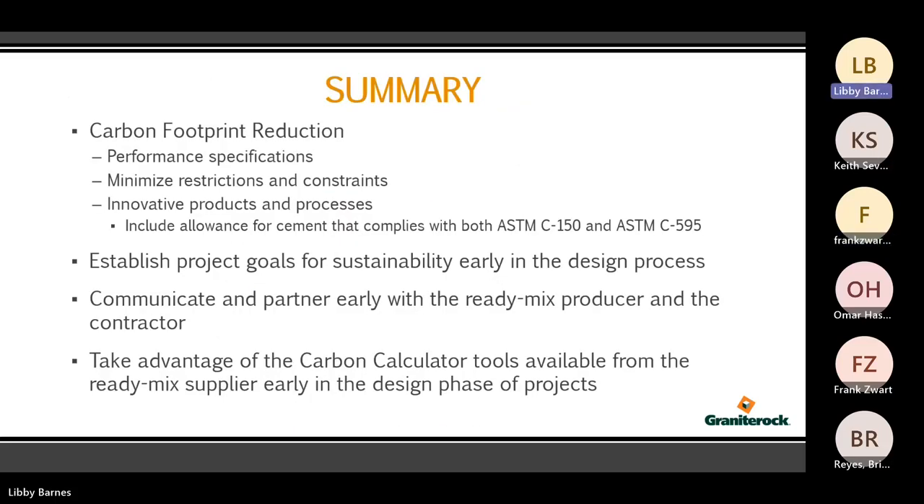In summary, we're looking at reducing the carbon footprint — looking at performance specifications versus prescriptive specifications. We want to minimize any restrictions and constraints, and be able to utilize innovative products. We talked about Type 1L cement, which falls under ASTM C595, not C150. So when you're specifying, try to include both C150 and C595 — that way, once the 1L gets into the market, you've already got it available on your spec. Establish your sustainability goals, communicate early with your ready-mix supplier and contractor, get everybody in the loop early, and take advantage of the Project Builder tool.